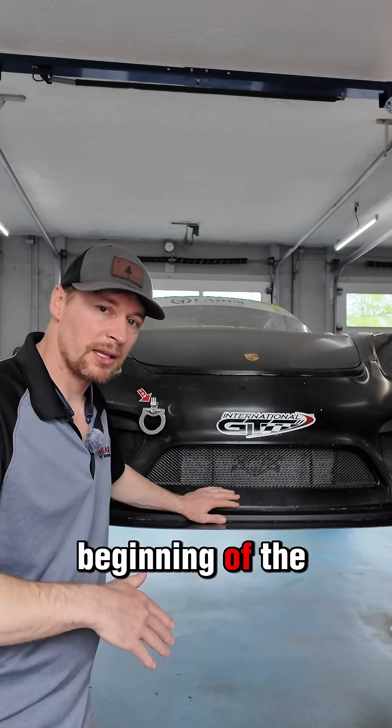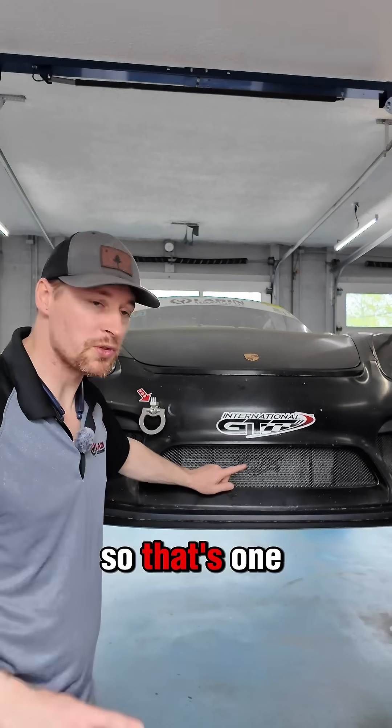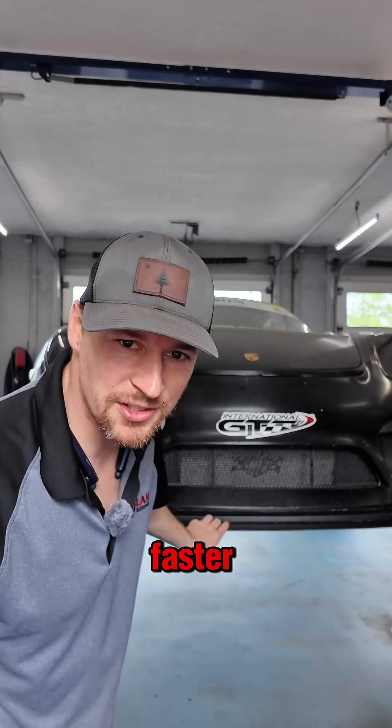That's also true for the beginning of the day versus the end of the day as it gets warmer. So that's one way the radiator makes the car faster. But what's the second way — did you figure it out yet?